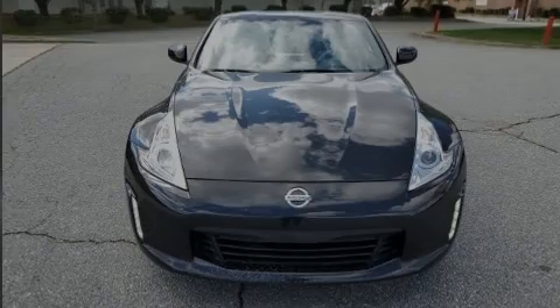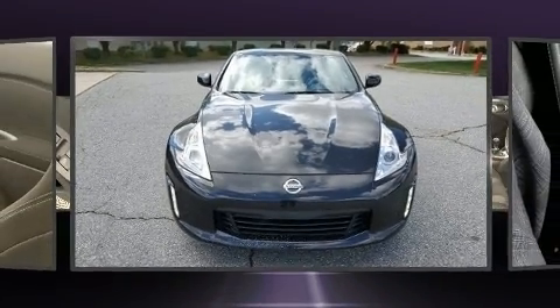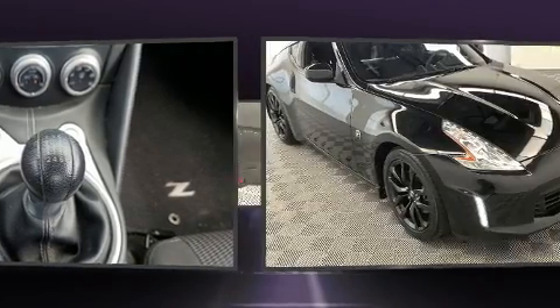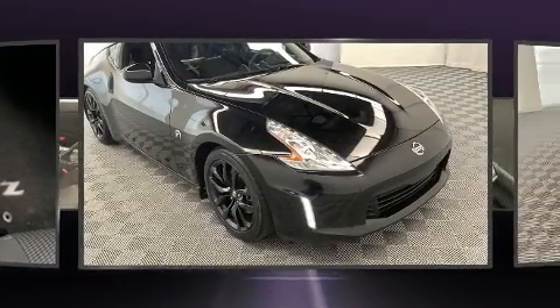Experience driving perfection in the 2016 Nissan 370Z. With less than 40,000 miles on the odometer, this vehicle proves competitive in its price class based on its condition and value.